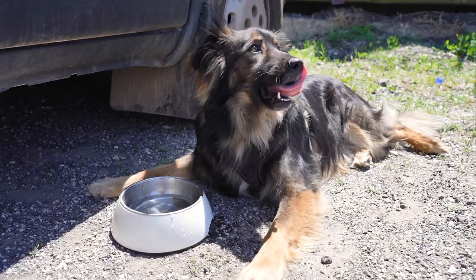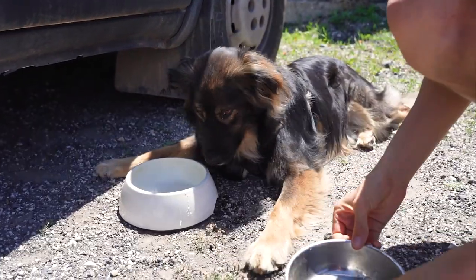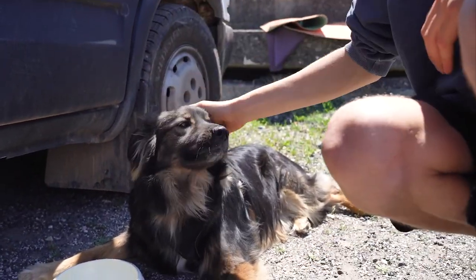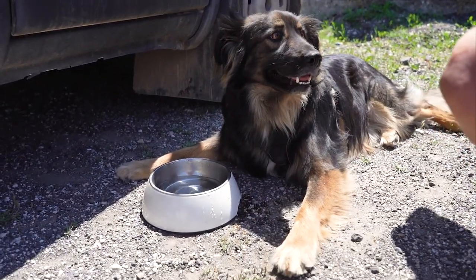Before we hit the road we saw that a lot of van lifers with dogs have bowls with a safety mechanism so if the bowl flips the water doesn't spill. We searched for one but never got it, so we just have a regular double bowl from home and it works perfectly. At the beginning we were spilling water a lot because we forgot to take it out before driving, but now we've got used to it.